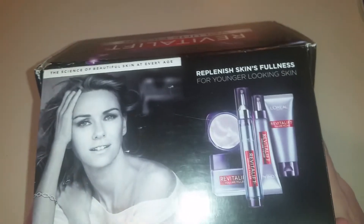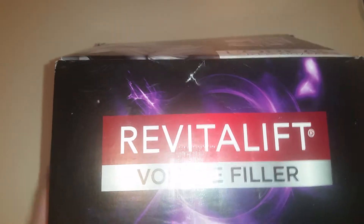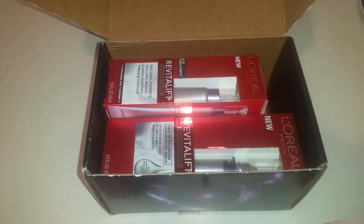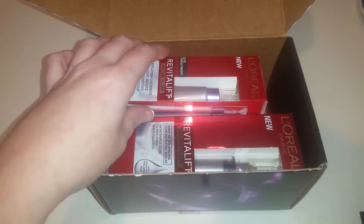I got the L'Oreal Revitalift box and we're gonna open it and check out what's inside. I've been selected, so let's pull out each item and I'll tell you what they are.